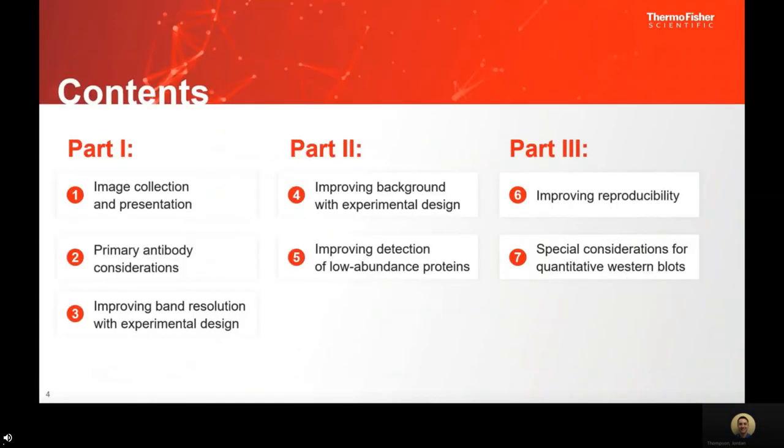Within this three-part webinar series, we're going to talk about ways to optimize your protocols to give you the best publication-ready experiments. Today in part one, we will be covering image collection and presentation, primary antibody considerations, and ways to improve band resolution through experimental design instead of digital changes.